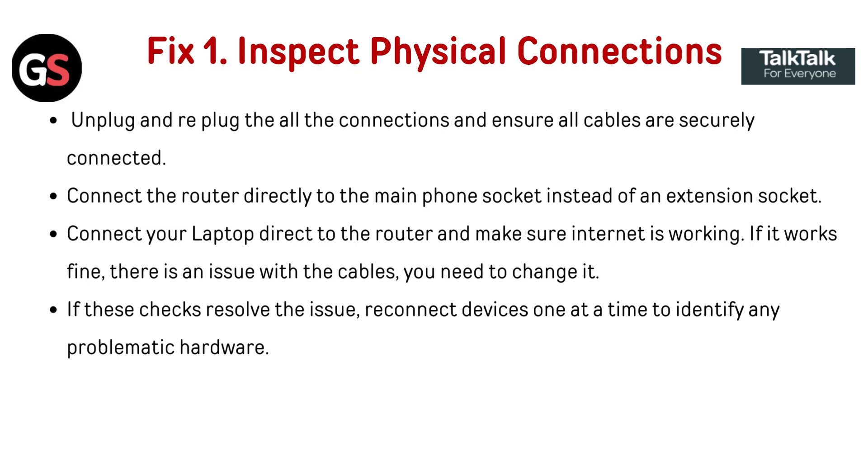Fix 1: Inspect physical connections. Unplug and replug all the connections and ensure all cables are securely connected. Connect the router directly to the main phone socket instead of an extension socket. Connect your laptop directly to the router and make sure the internet is working. If it works fine, there is an issue with the cables and you need to change them. If these checks resolve the issue, reconnect devices one at a time to identify any problematic hardware.